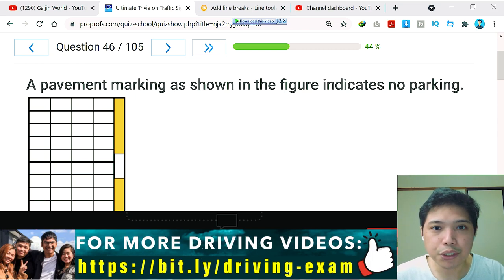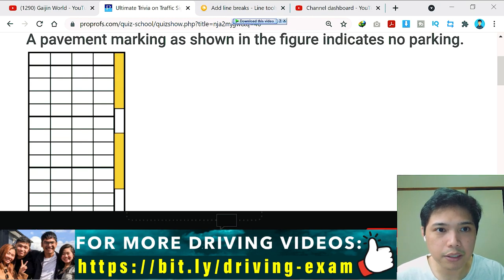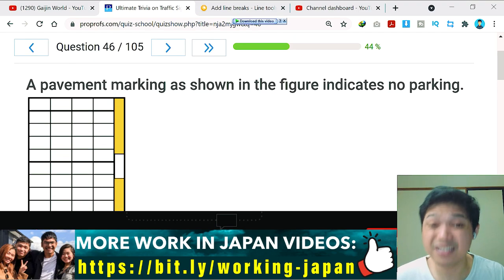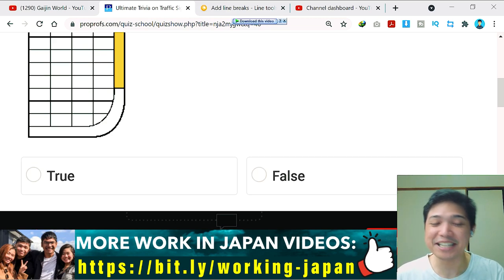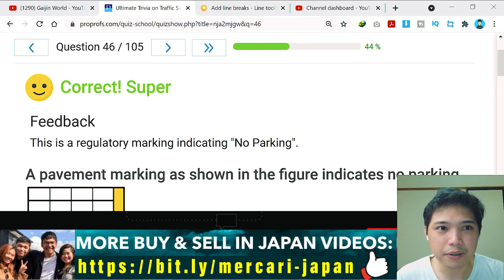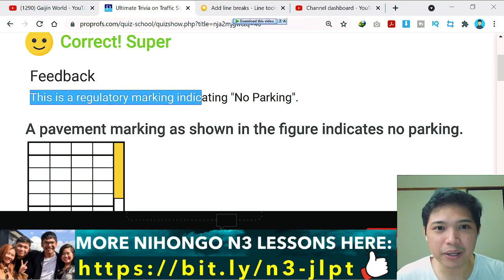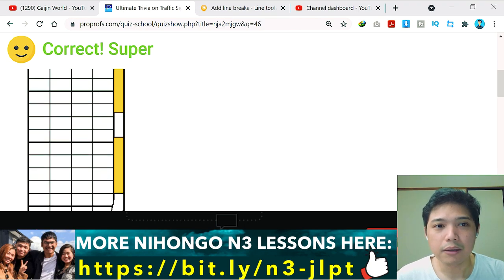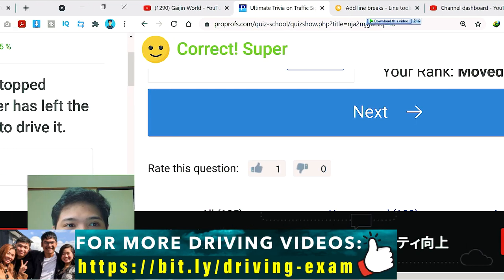Question number 46: a pavement marking as shown in the figure indicates no parking. On the image you can see yellow stripe markings on the right side. If there's a yellow stripe marking, you cannot park. I think this is true — a straight yellow line means you cannot stop and park. The answer is correct: this is a regulatory marking indicating no parking.